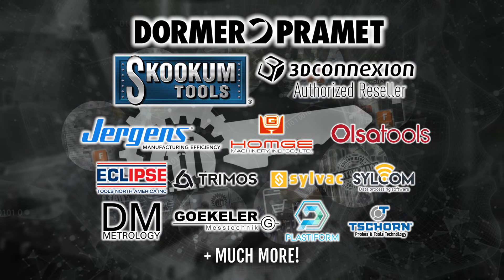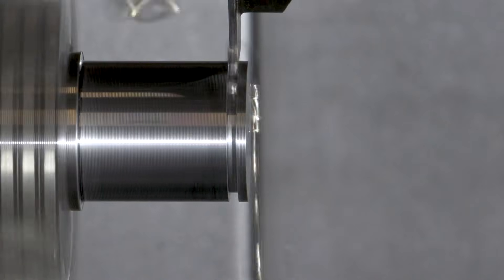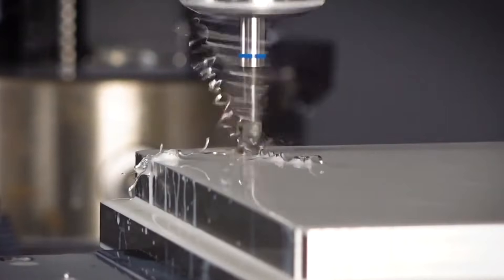In modern machine shops, every minute and every second counts. Every tool, every operation must be optimized to deliver the best possible performance. This is where the right choice of tooling makes all the difference.